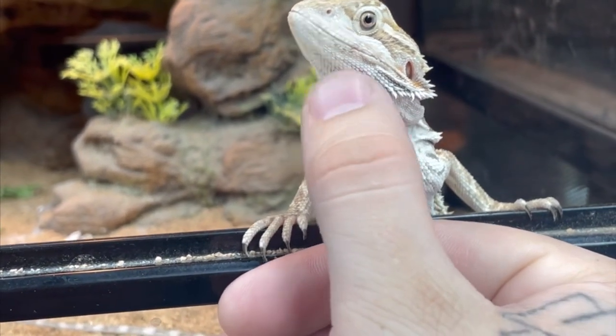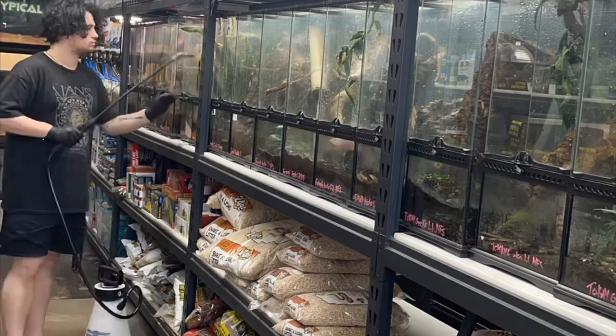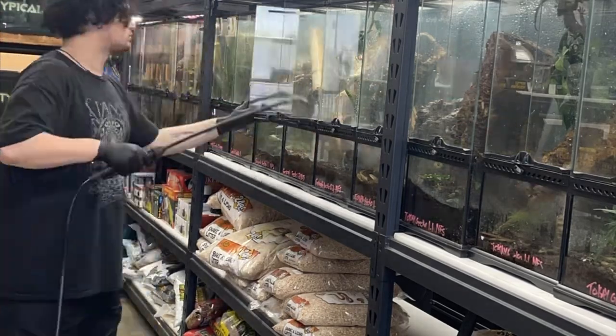These are some of the daily things to do while working at a reptile shop. First I come in and spray all the geckos, check for eggs, make sure everyone's happy and looking good.